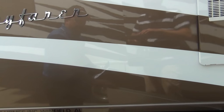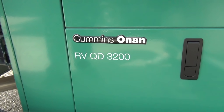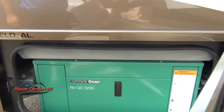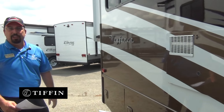I'm sure you guys can hear it — we've got the generator running because it's quite a humid day and we wanted to cool off the inside of the coach. But this is a diesel generator. A lot of the brands out there, the standard generator is going to be LP and it's a very expensive upgrade to go to diesel. Tiffin figures, why even offer the LP? The diesel is just what makes sense.